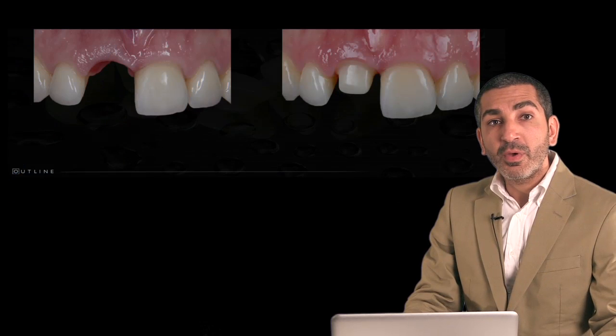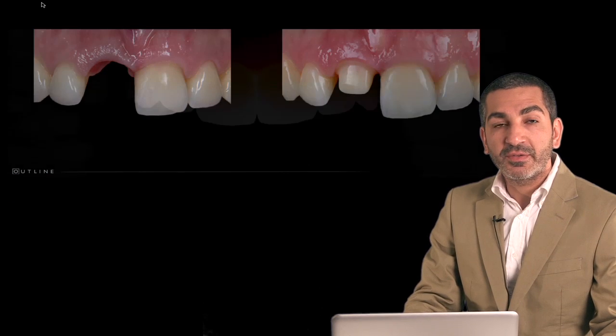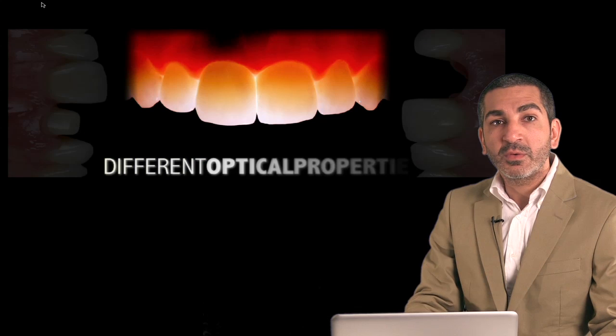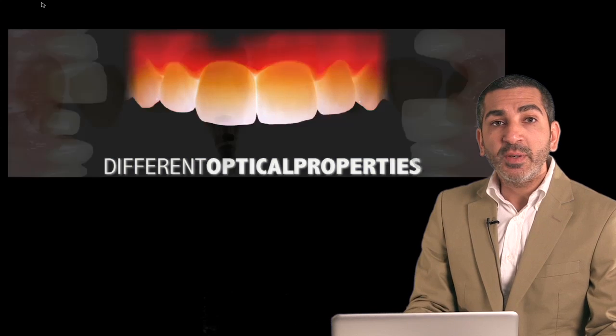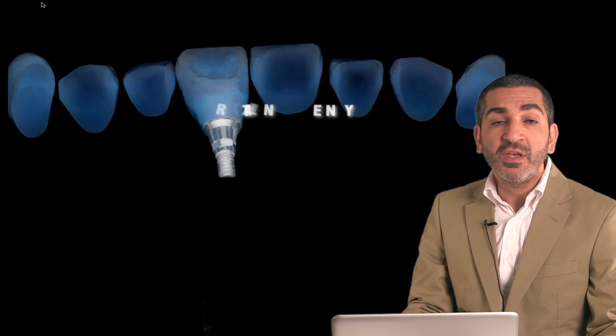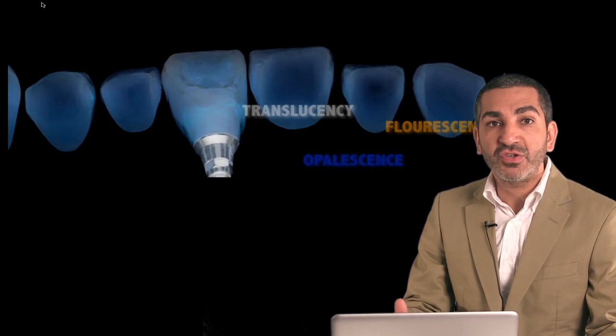We will also take you through more complex situations where we have different substrates and different restorative materials with different optical properties, to be able to achieve a harmonious and aesthetically pleasing result on a predictable basis for all of our patients.